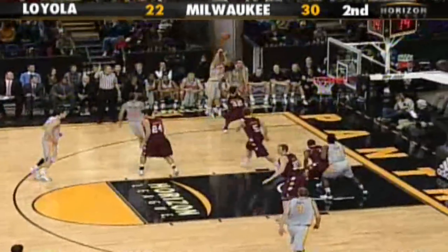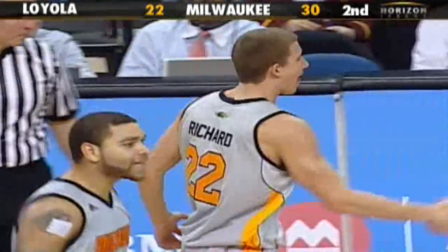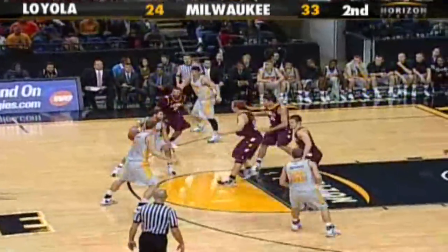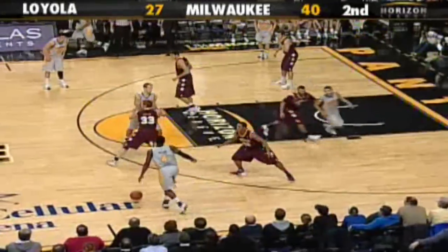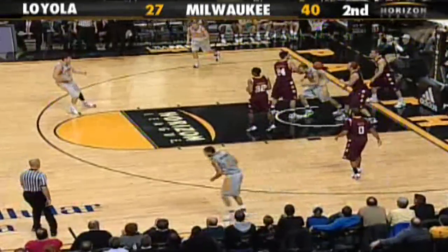Inside the free throw line he'll leave it outside — Richard, three ball, nothing but the bottom of the net! That time for Evan Richard — you'd like to see him get a few more looks. Cross-court feed for Williams, pass to Brito at the free throw line, out of the basket — Williams lays it up and in. Nibbler with 11 — Panther lead at 13:40, 40 to 27.